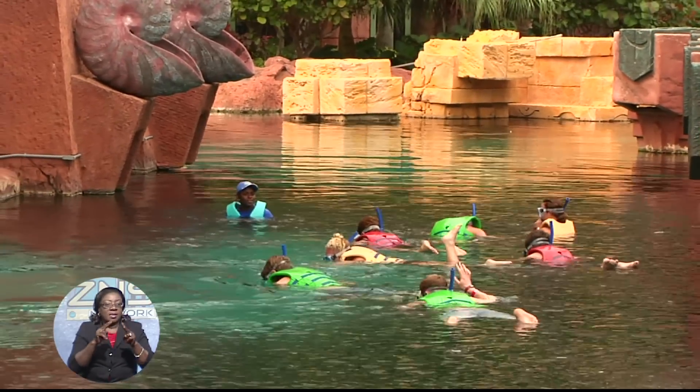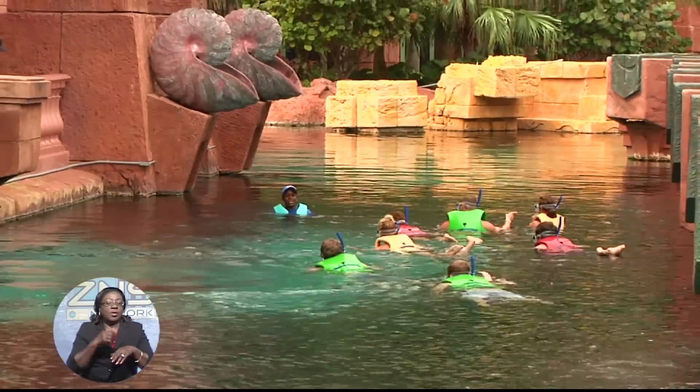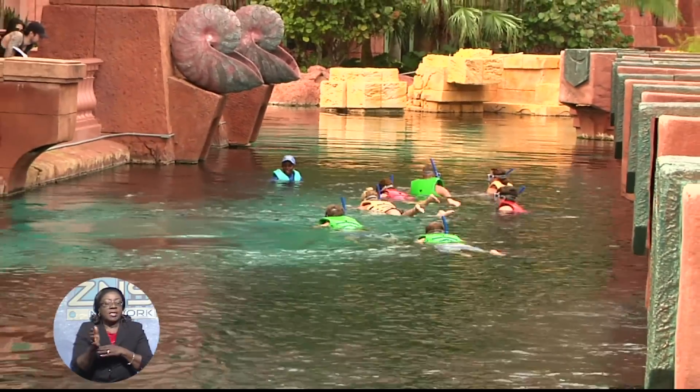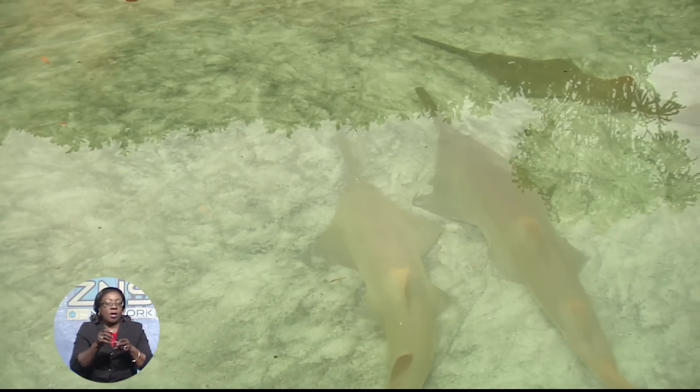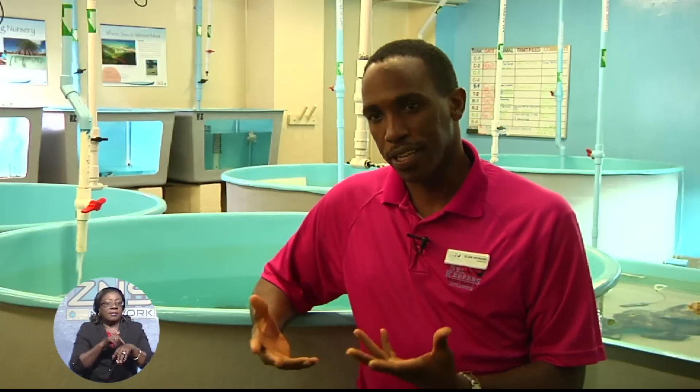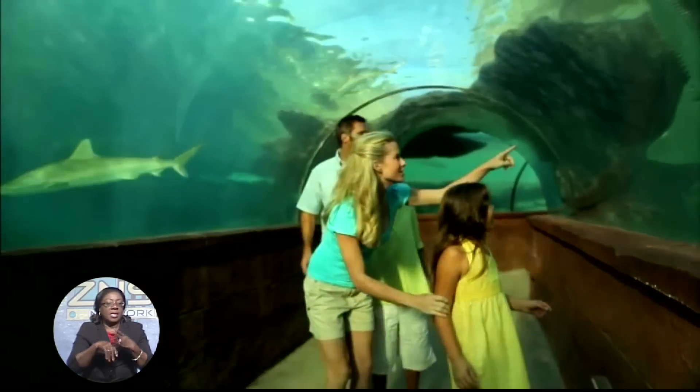Guests have several options to enjoy this unique facility, which has also had global success in assisting in the reproduction of sawfish. "Our females gave birth to four live pups successfully, and it's the first time that a smalltooth sawfish has actually reproduced in a captive environment anywhere in the world. We were really excited about that."